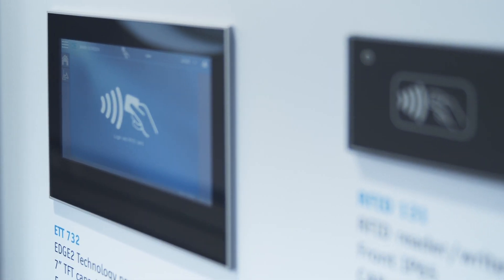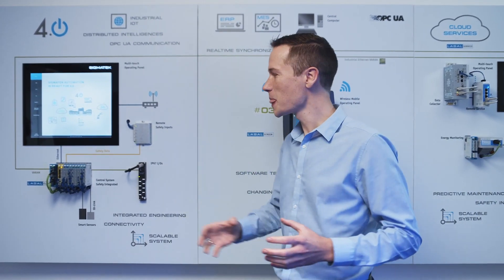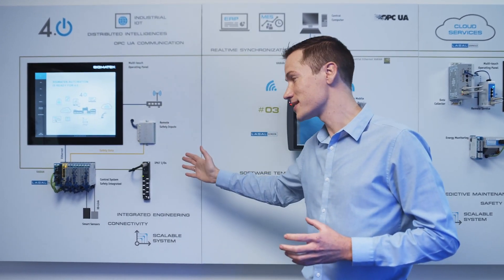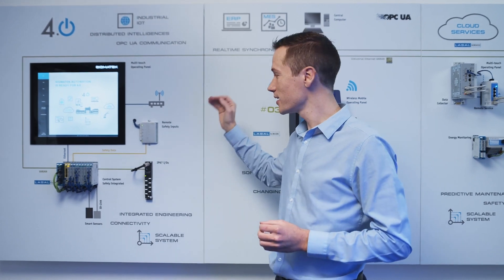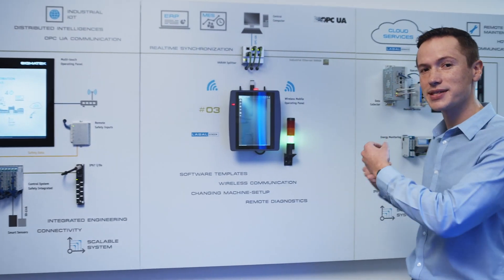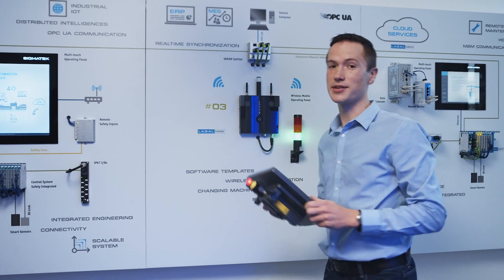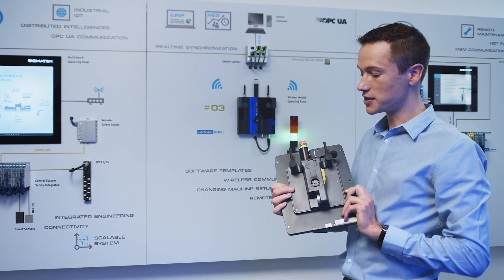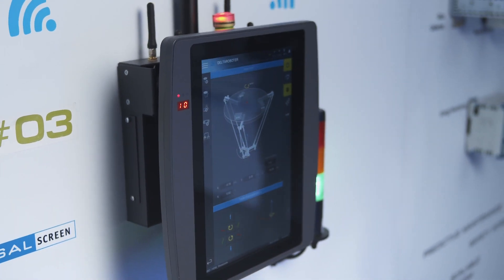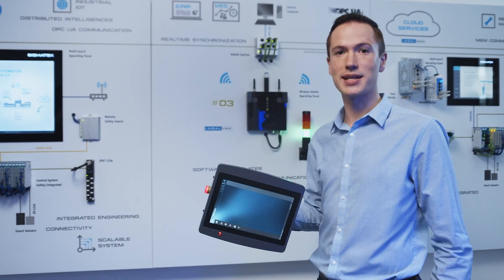Over here we have an overview of our Industry 4.0 and Smart Factory products. These start from simple remote IOs, IP67-rated remote IOs, safety remote IOs, wireless operating panels, connectivity, and the like. The wireless operating panel is quite interesting — it offers safety over wireless, is fully safety integrated to SIL Level 3, Performance Level E, and is offered in both portrait and landscape formats.